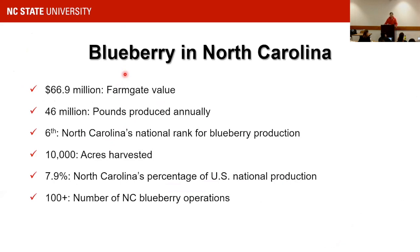Blueberry in North Carolina has a $67 million farm gate value. Each year we produce about 46 million pounds. North Carolina ranks sixth or seventh in the nation for blueberry production. There are about 10,000 acres of blueberries in North Carolina, producing about 8% of the nation's supply, with more than 100 operations.